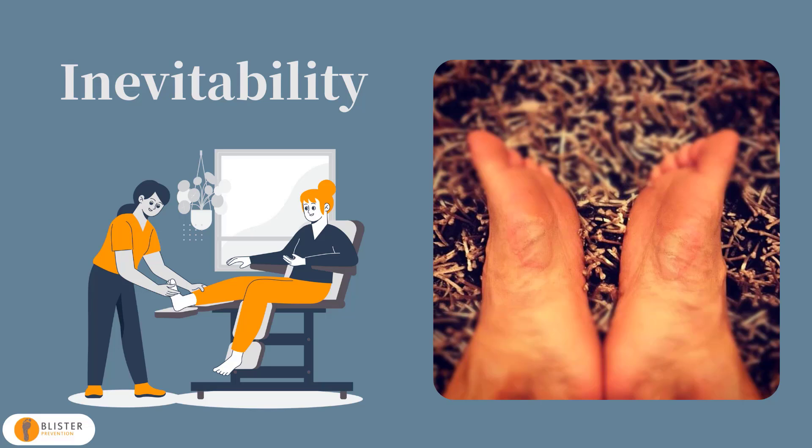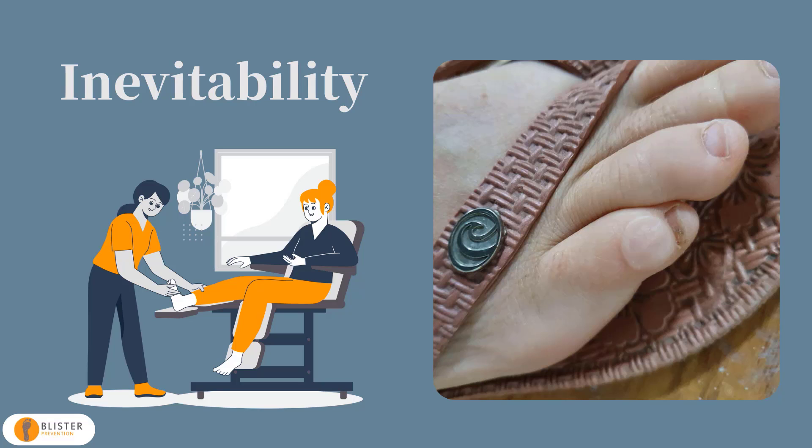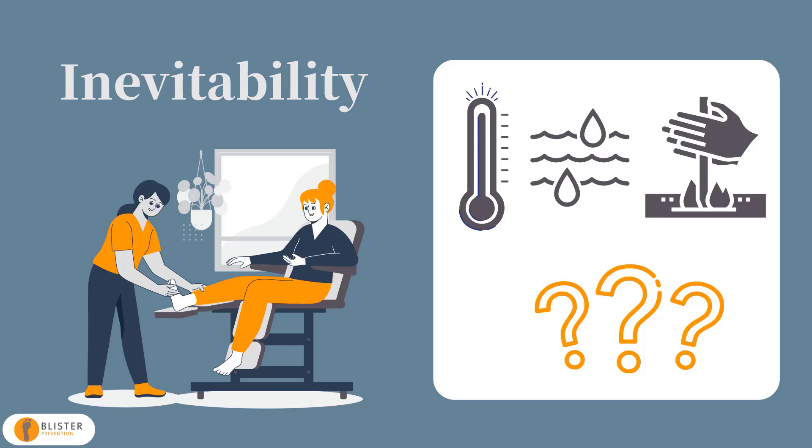A lot of people believe there's a level of inevitability to foot blisters. They've tried a lot of things and what they've tried either hasn't worked or doesn't work with any level of certainty. And when they hear blisters are caused by heat, moisture and friction, their thought process is: my feet are going to get hot when I exercise — I can't help that. So my feet are going to sweat — I can't help that either.